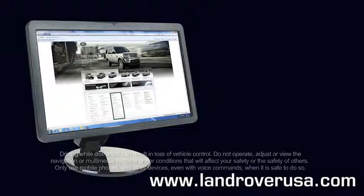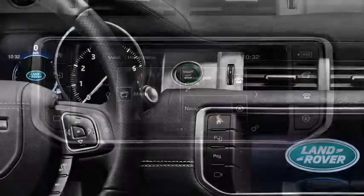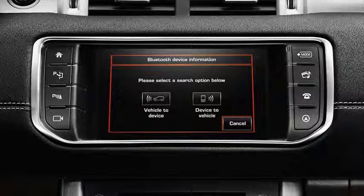Before pairing, please ensure that the vehicle's ignition is on. Touch the phone soft key from the home menu and then touch search new. You then have two choices: pair vehicle to device or device to vehicle. In this example we will select device to vehicle.